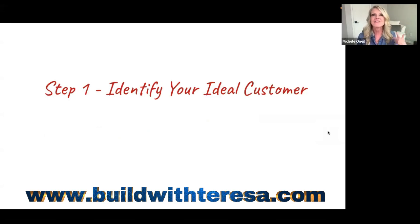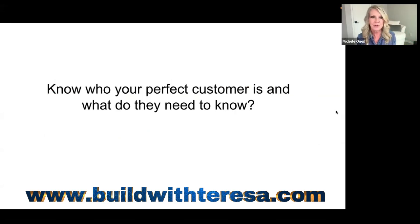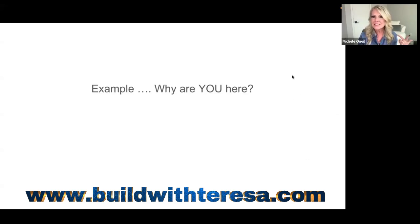Write this down. Step one: identify your ideal customer. Know who your perfect customer is, what they need, what they're looking for, and what problems they have. Why are you here? People in the chat are saying: to make more money in less time, freedom, quit my job, single mom on low income, build generational wealth. There is not one thing put in that chat that I can't provide a solution for. If you love helping people, you will love this process.